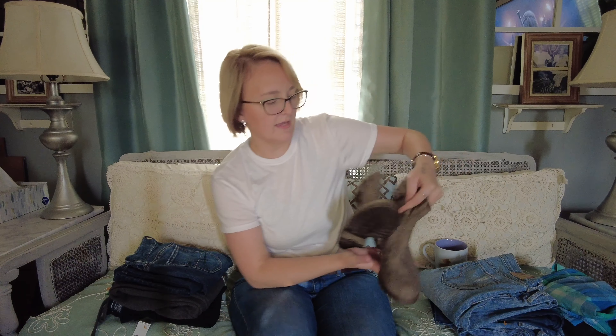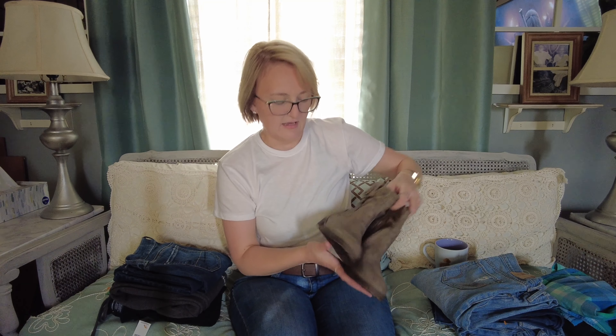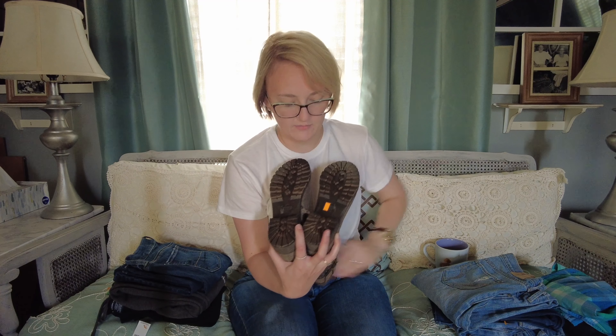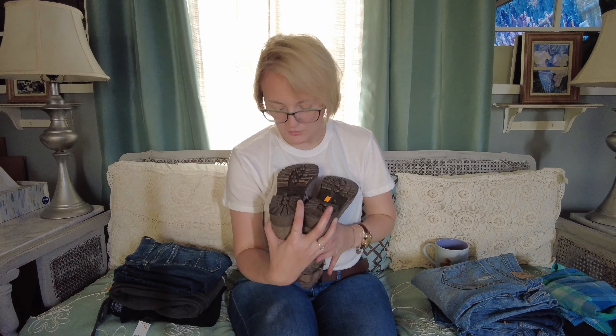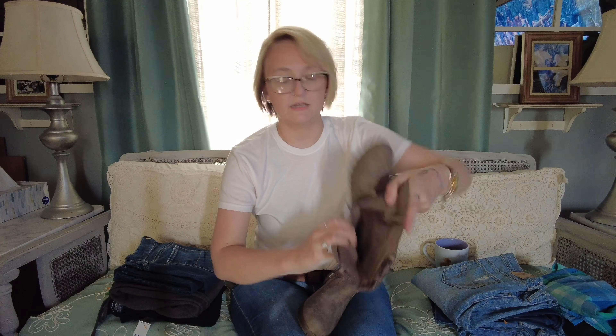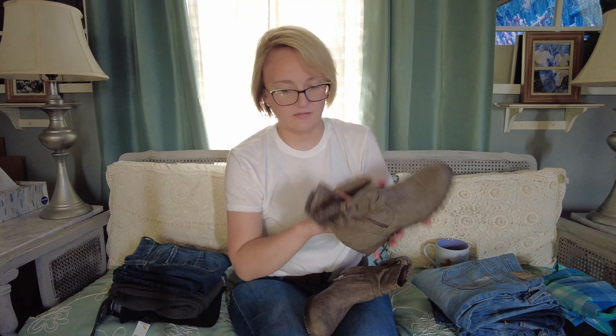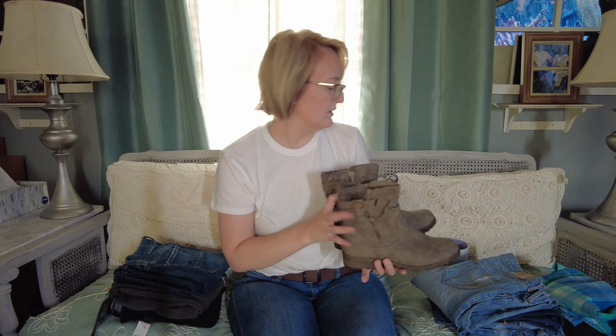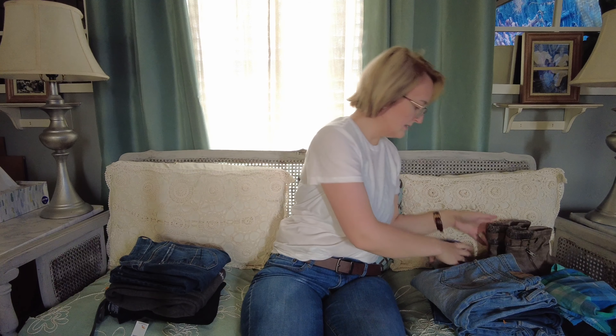I also got these boots to put up on my eBay. They're a size eight — I wear a nine, so they wouldn't work for me — but they are really cute and they've never been worn. They still have a brand new price sticker on them and the inside of the shoe looks like it's never been touched. Super nice little boot shoes — they'll be cute for somebody.